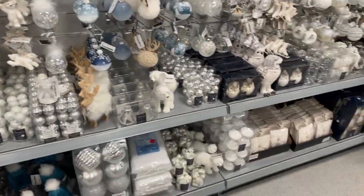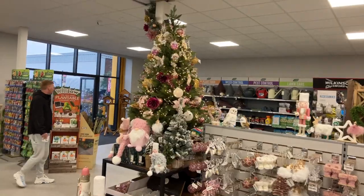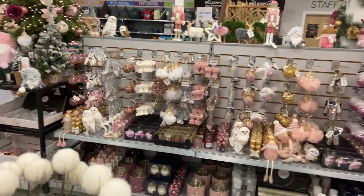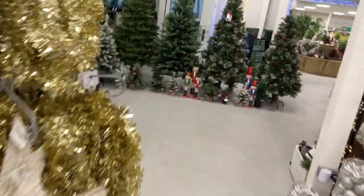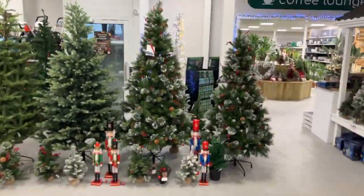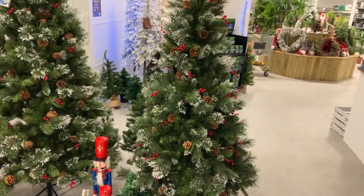Beautiful baubles, great selection. Fantastic. We'll move on to some of the artificial Christmas trees which are quite amazing — they look real. I sell trees and these are nearly as good as the real ones.